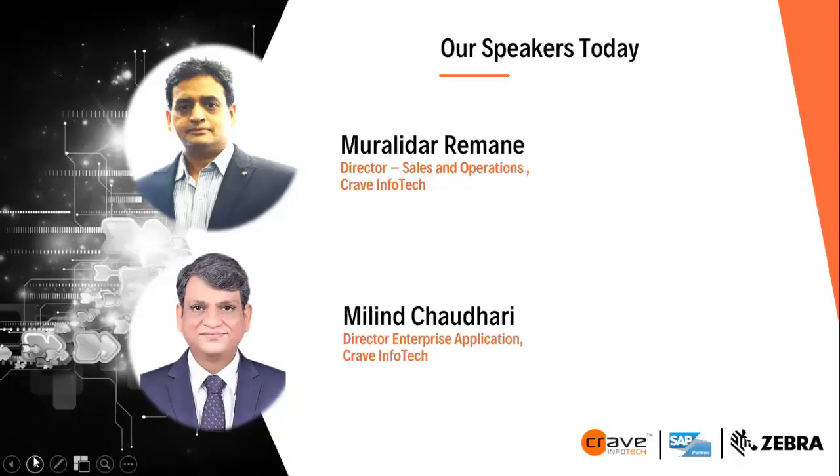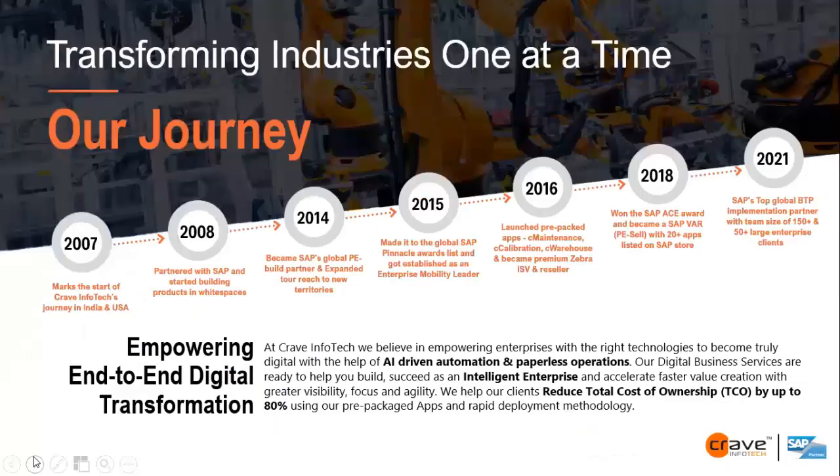We also have Milin with us. He is Director of Enterprise Applications at Crave Infotech, with 17-plus years of industry experience in core SAP, ECC and S/4 HANA, P2P, LE, WMS, EWM, delivery, project management, and solution architecture. Without further ado, I would like to hand over to Murali to start the presentation. Over to you, Murali.